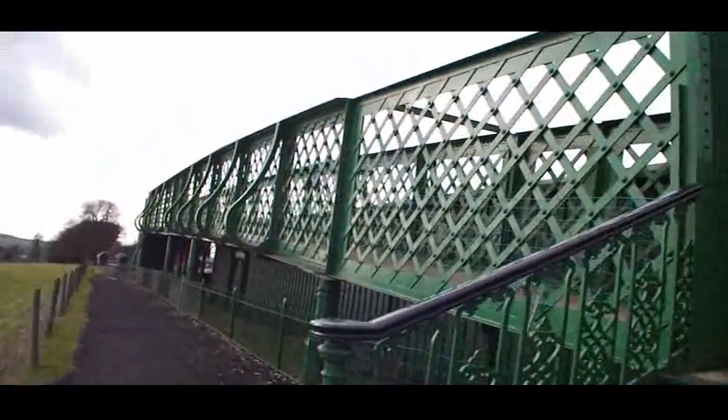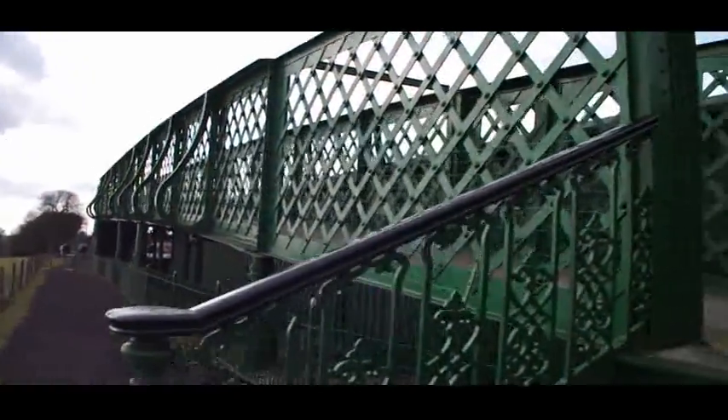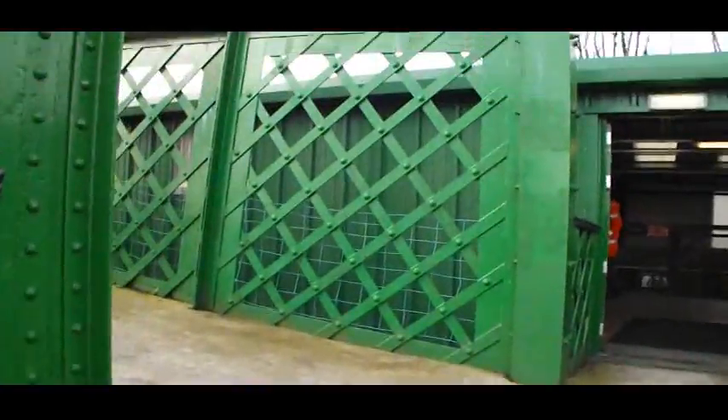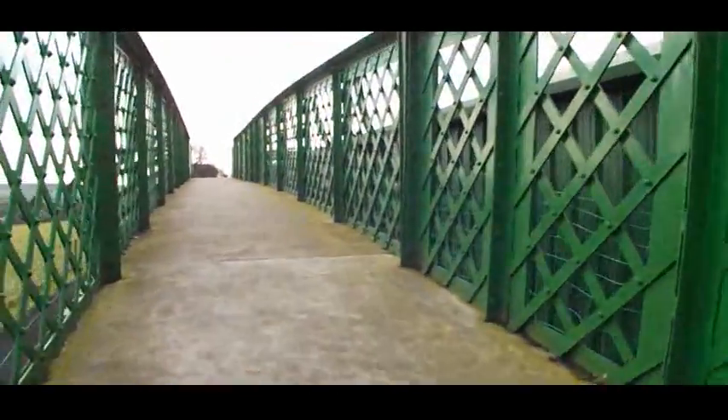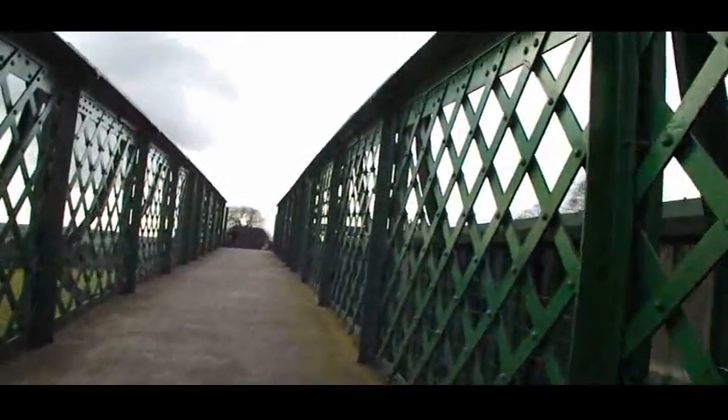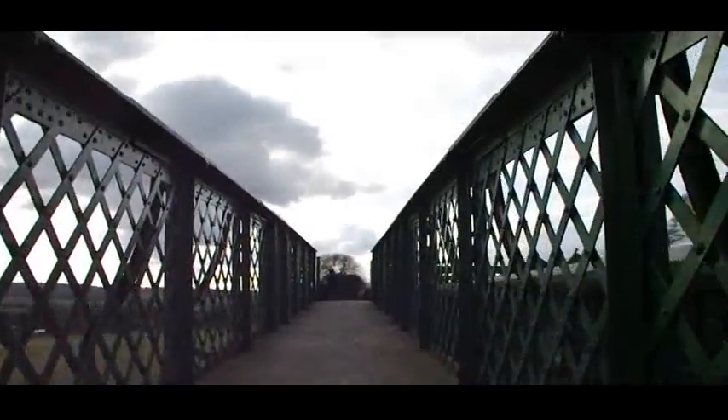This is the old footbridge from King's Cross Station, which is now at Ropley Station on the Mid-Hants Railway. And of course it's the bridge that you see Harry Potter and Hagrid walking across in the film Harry Potter and the Philosopher's Stone.